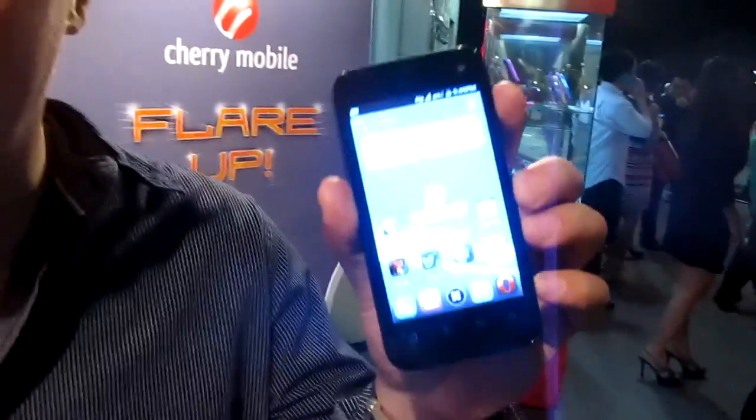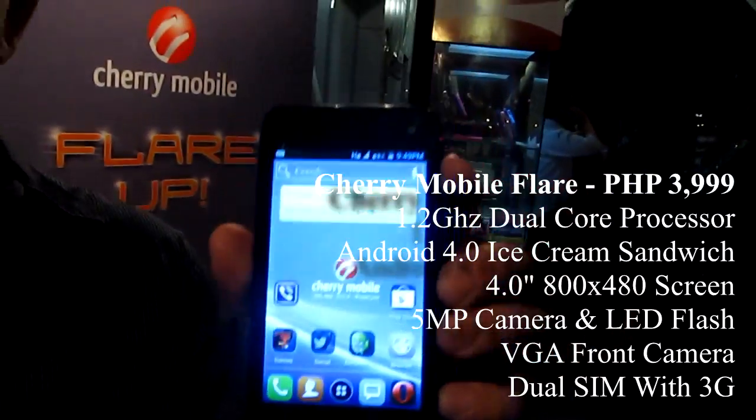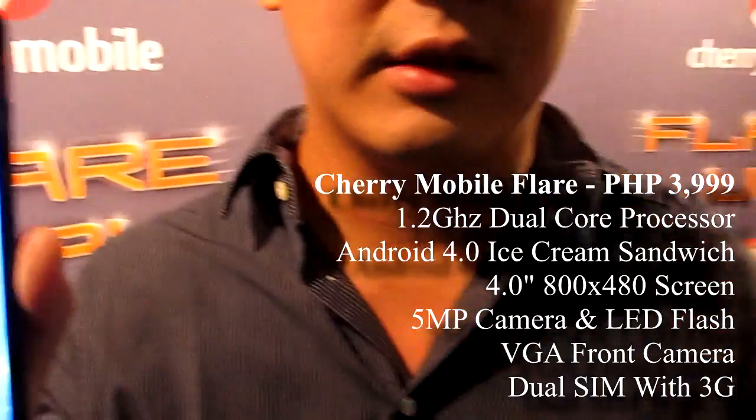Hi, I'm Lonzo Laladino from Cherry Mobile. We are currently launching two new Android smartphones: Cherry Mobile Flare and Cherry Mobile Titan.